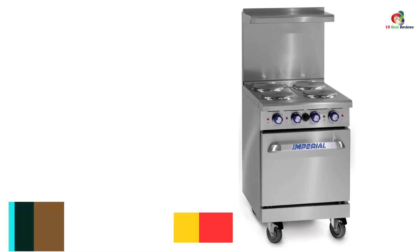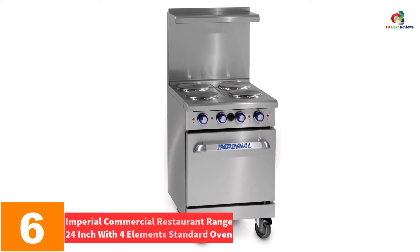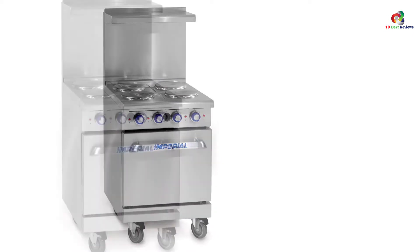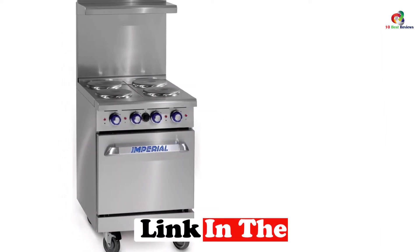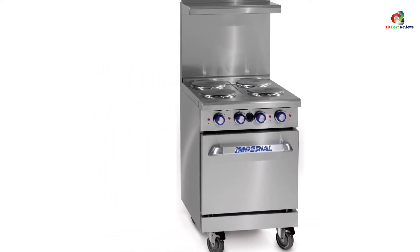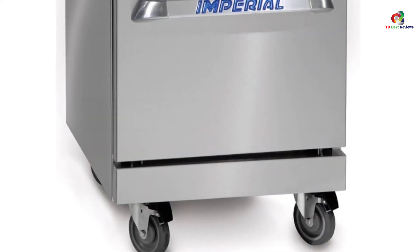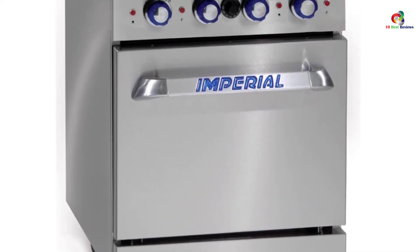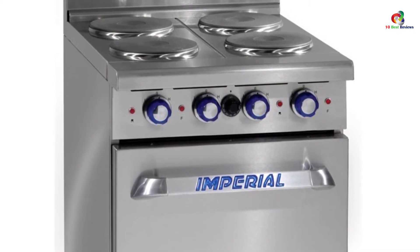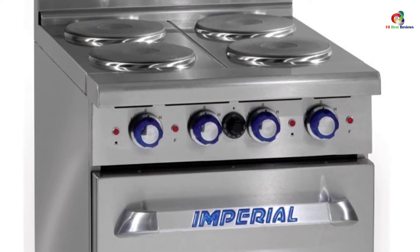At number 6, we have the Imperial Commercial Restaurant Range 24-inch with 4 elements standard oven. This device is made with two kilowatt top electric element round plates made of Teflon material for easy cleaning. They feature a flat surface to ensure all pots and pans can comfortably fit with good heat circulation. The top plates are relatively large to offer good support to the pan, especially when cooking greasy or liquid foods, helping prevent spillage. The oven has a reflector to prevent heat loss to the floor, and a heavy-duty thermostat makes temperature control comfortable and fast.